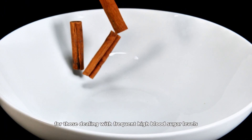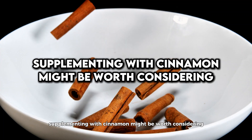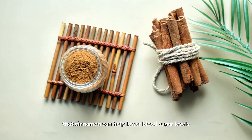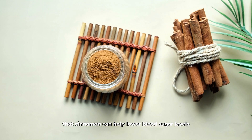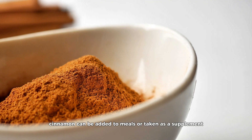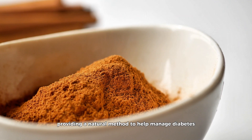For those dealing with frequent high blood sugar levels, supplementing with cinnamon might be worth considering. Studies, including one in Diabetes Care, have shown that cinnamon can help lower blood sugar levels and improve insulin sensitivity. Cinnamon can be added to meals or taken as a supplement, providing a natural method to help manage diabetes.